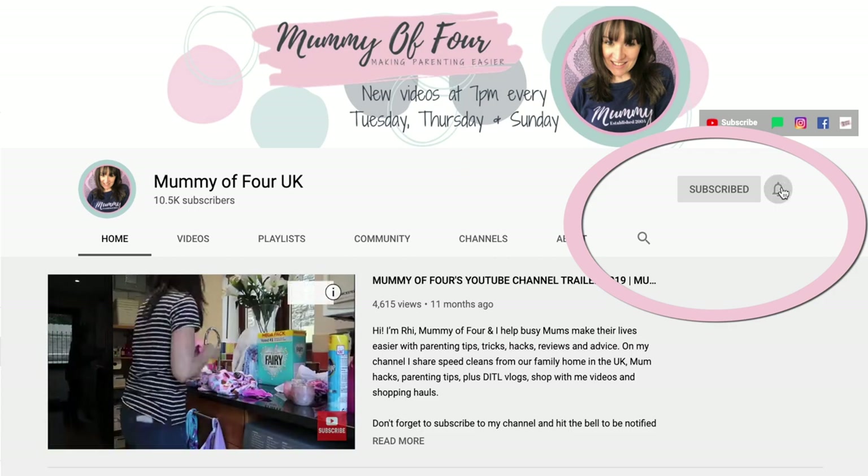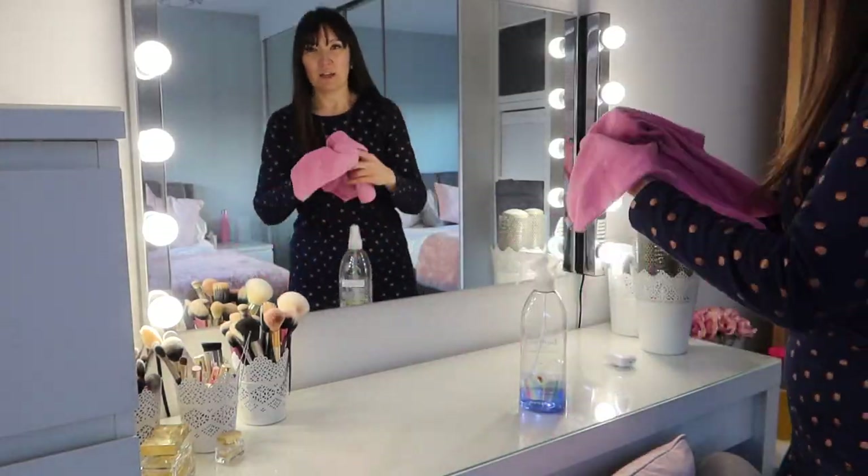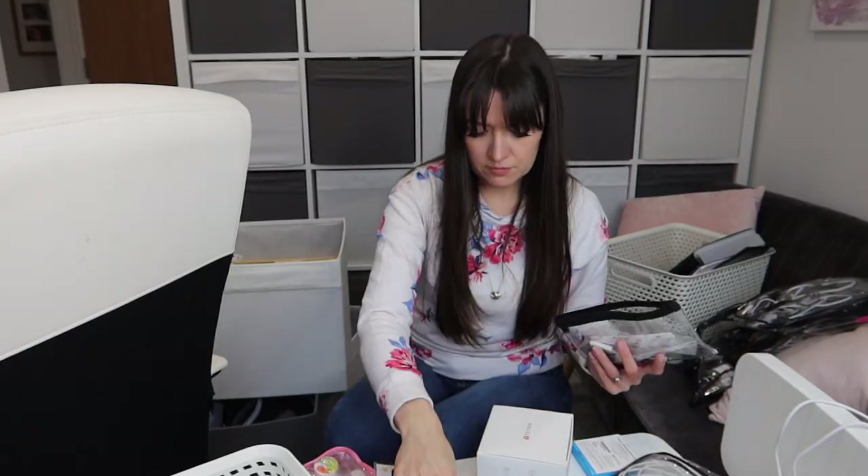If you are new here, welcome, please subscribe and hit that bell to be notified when I post new videos every Tuesday, Thursday and Sunday at 7pm. I do lots of haul videos, vlogs, speed cleans, all that kind of thing. I hope you will really enjoy it.